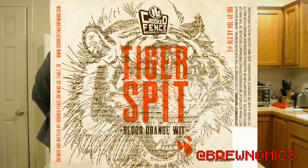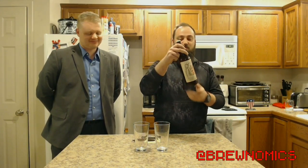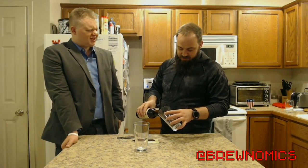Today's beer is Crooked Fence's Tiger Spit — the Blood Orange Pale from Crooked Fence Brewing Company, from good old Idaho. I've never had this beer before. You've had it, Will? I have not had this one. This is a completely new experience for both of us. I like trying new and exciting things.